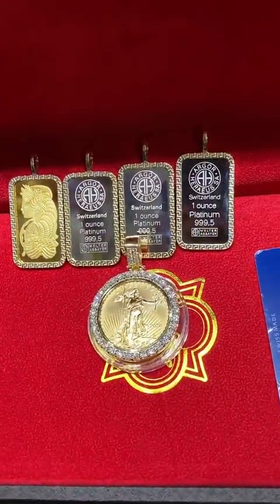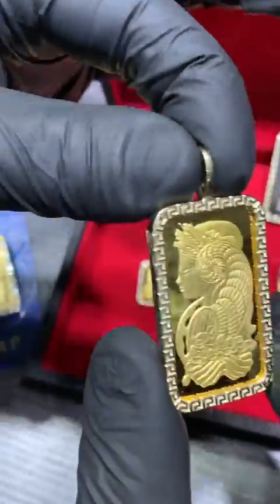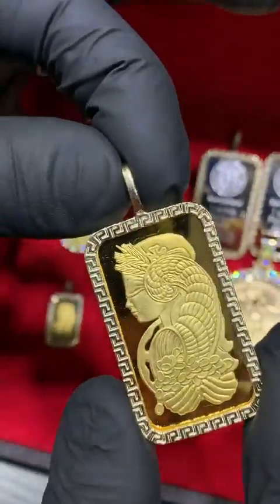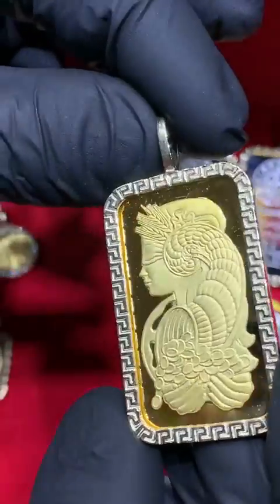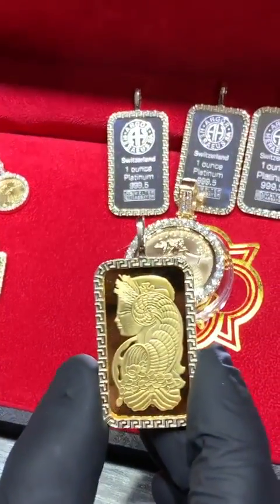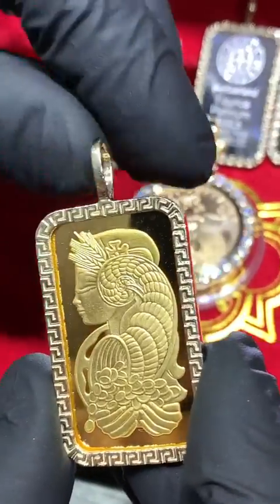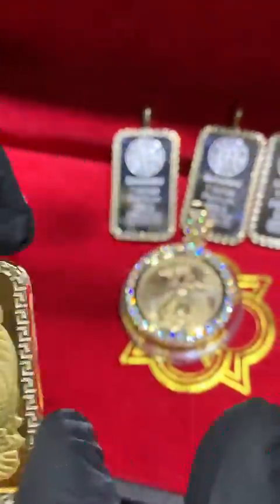The next piece I want to show you is our Versace-inspired Italian border — this is again a one-ounce Lady Fortuna Swiss Pamp bar with the gold border. The item number for this piece is 65515. If you go on TrexNYC.com and type in this item number, you'll be able to see all the details.